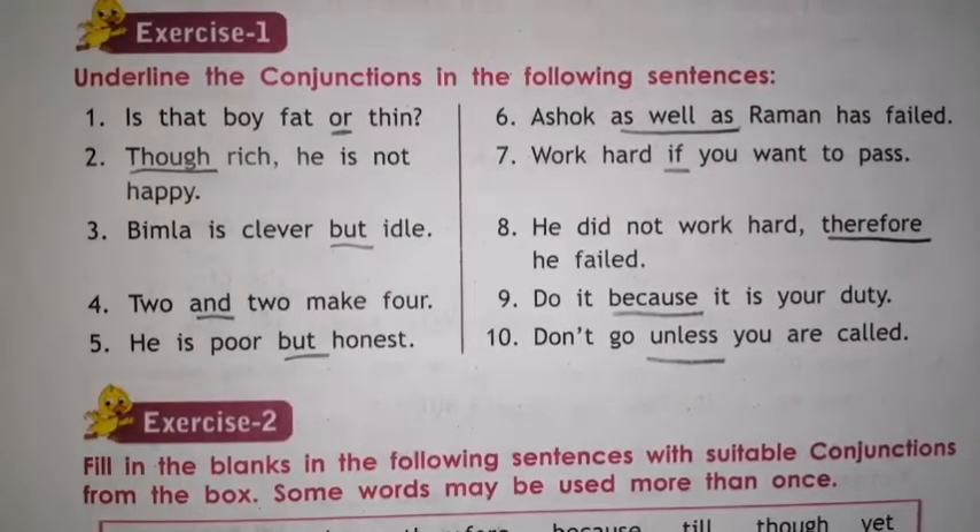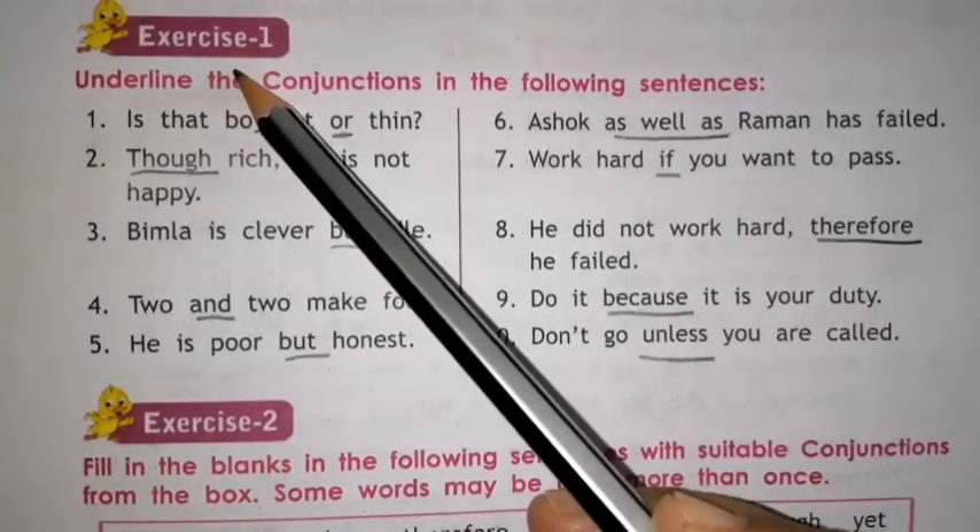Hello children. In this video I will teach you exercise number 1, 2 and 3 of unit number 10, the conjunction. Open your textbook, page number 54. Have a look here.